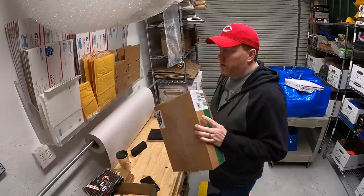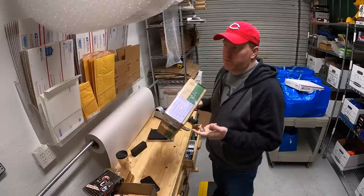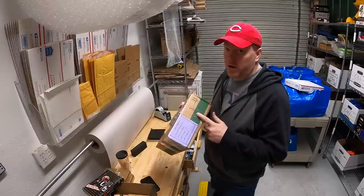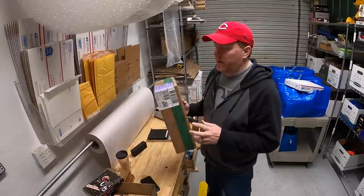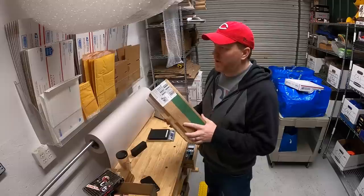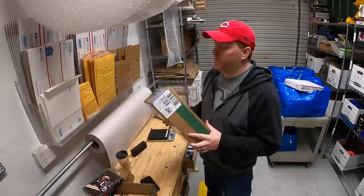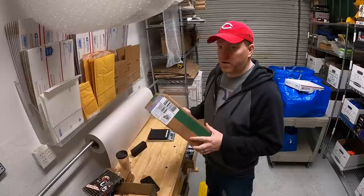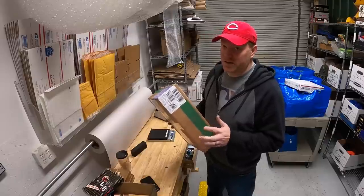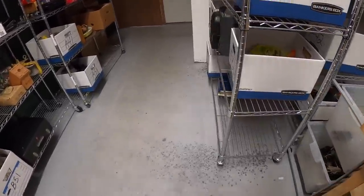If I ship this Priority Mail I'll only get $50 insurance; if I ship FedEx or UPS I'll get $100 insurance. But since it sold for $200, I'm going to be buying additional insurance through eBay. Depending on the price, I'll probably pay extra to ship FedEx or UPS because the post office has not been doing a great job lately — they're really overwhelmed, overworked, and stuff is getting lost. I do not want this to get lost.